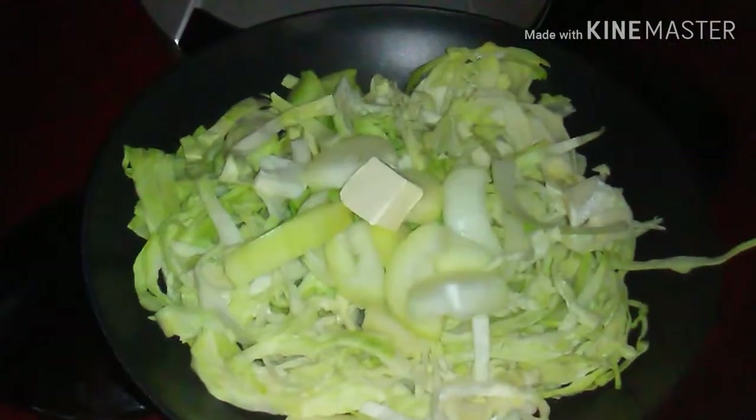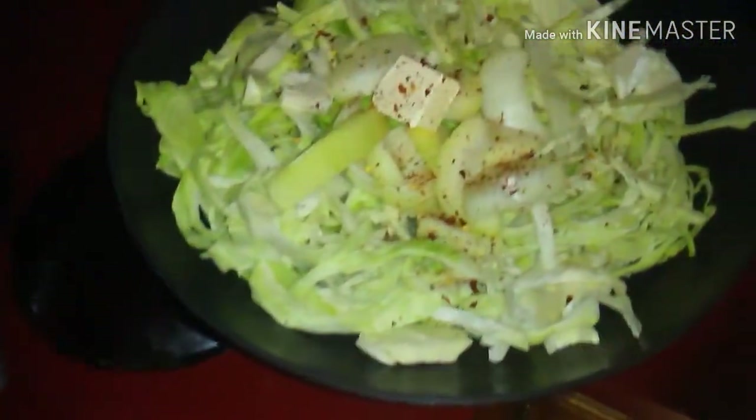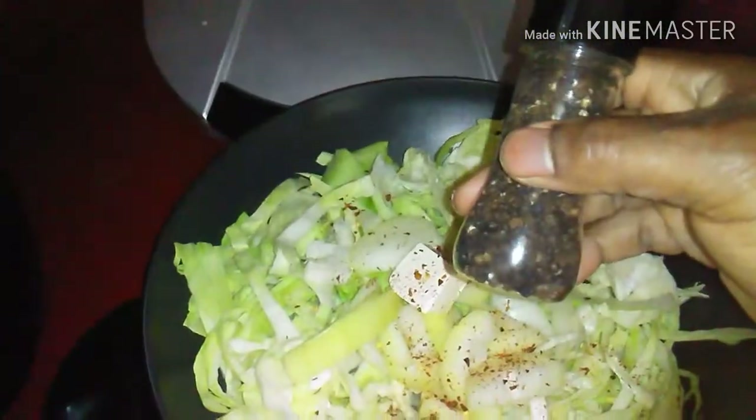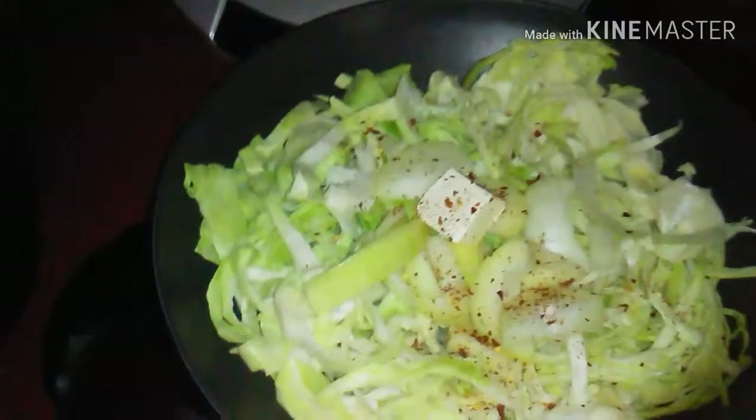Okay guys, I'm going to season this. I'm going to add some salt — not too much, big pop. Adding some red pepper, I like this stuff. And I'm going to add some regular pepper too. Add pepper to it.